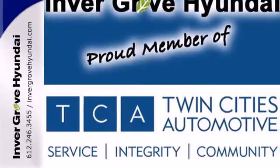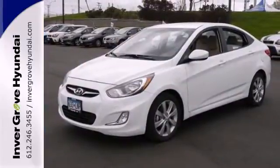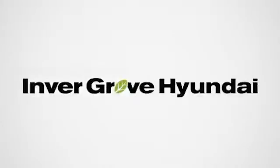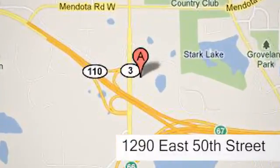Roomy, stylish, and technologically advanced — it's the Hyundai Accent. Come experience it today. At Invergrove Hyundai, experience the Invergrove Hyundai difference. We're conveniently located at 1290 East 50th Street in Invergrove Heights, Minnesota.